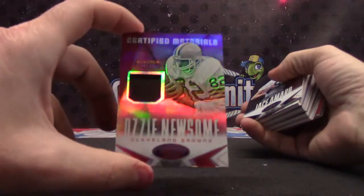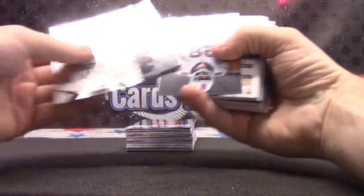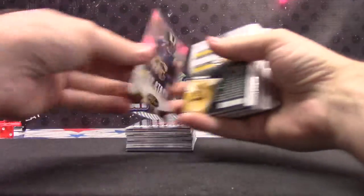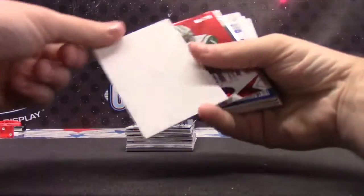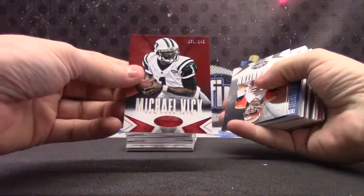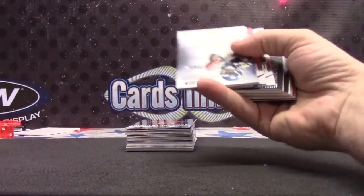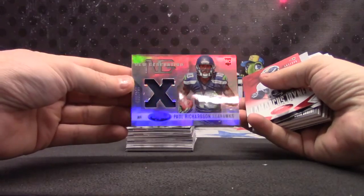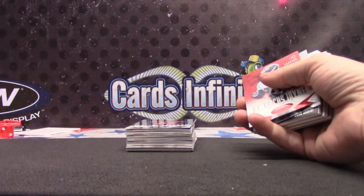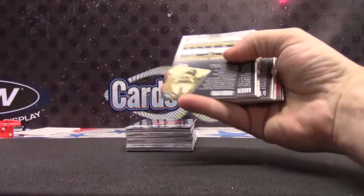$2.49 Ozzie Newsome. $9.99 Jace Amaro, Zach Stacey — that's a base card. Why are the base cards backwards? $2.49 Michael Vick. Jersey card Paul Richardson, $2.49, $5.99.